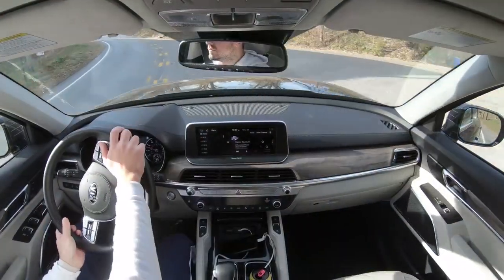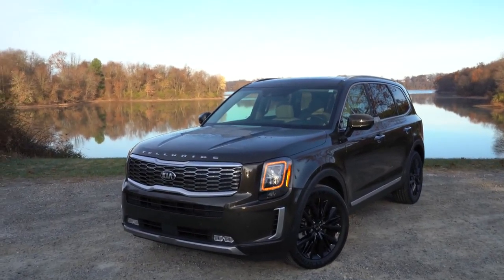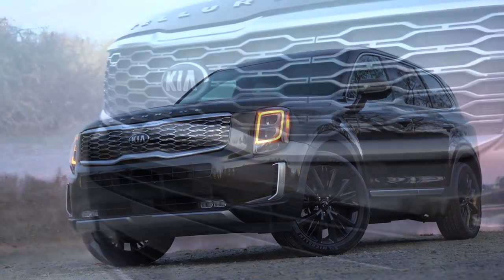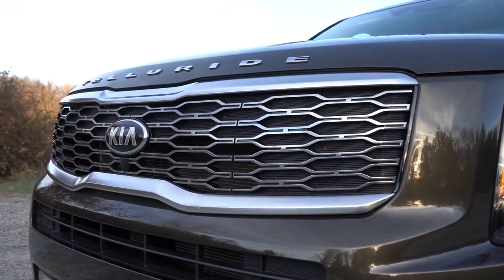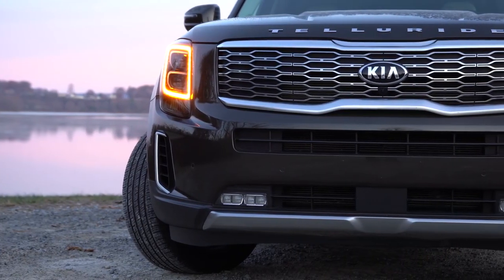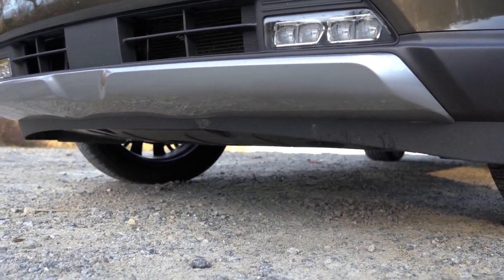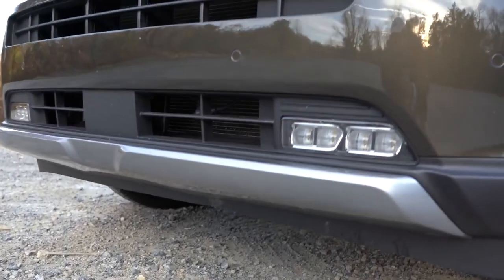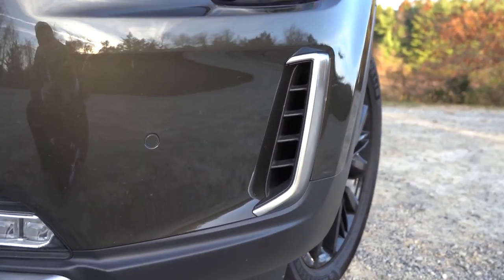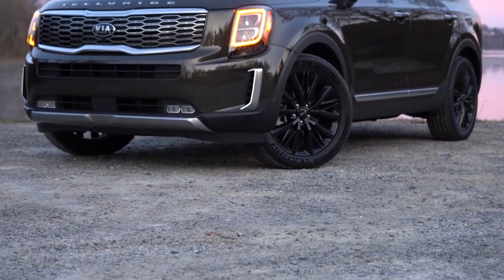Here at the exterior, starting up front: the front grille differs slightly among trim levels. The LX gets a gray front grille; all other trims get the dark metallic grille with Kia's tiger nose design. There is a front skid plate standard on all trim levels — silver finish on the LX, premium silver finish on others. The front bumper air ducts direct air around the front wheel and tire combination, with satin chrome finish on the S, EX, and SX trim levels.